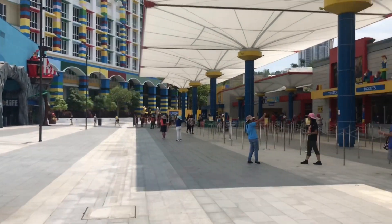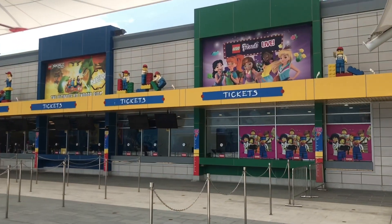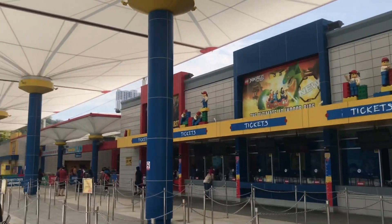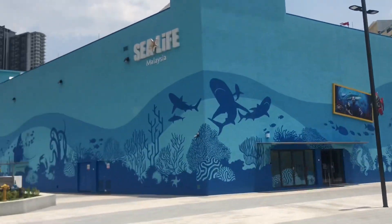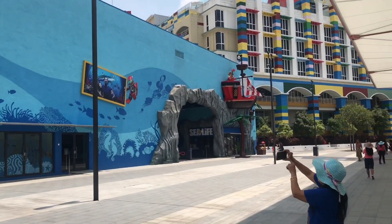Legoland — fit it into your heart. You can see the tickets are available here. This is Legoland Malaysia. This is from the entrance — you can see the Legoland.